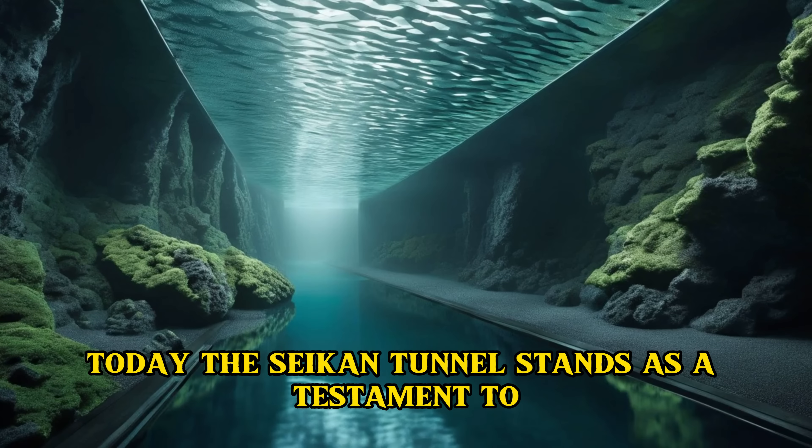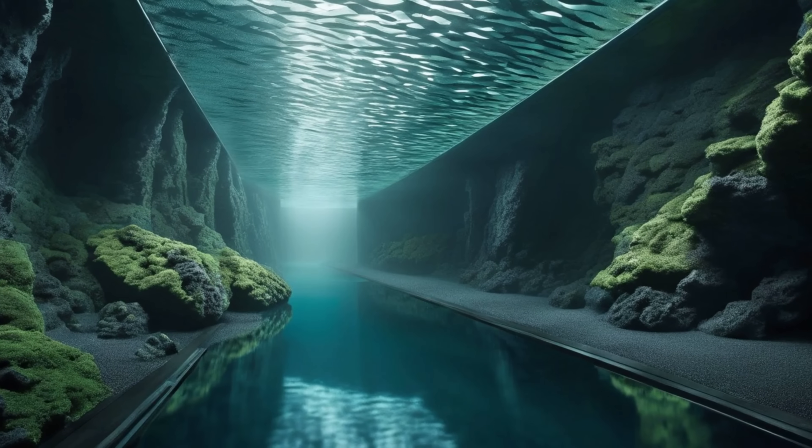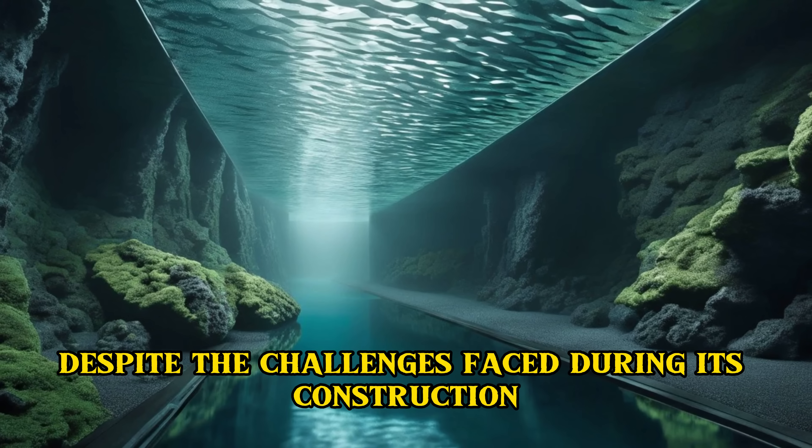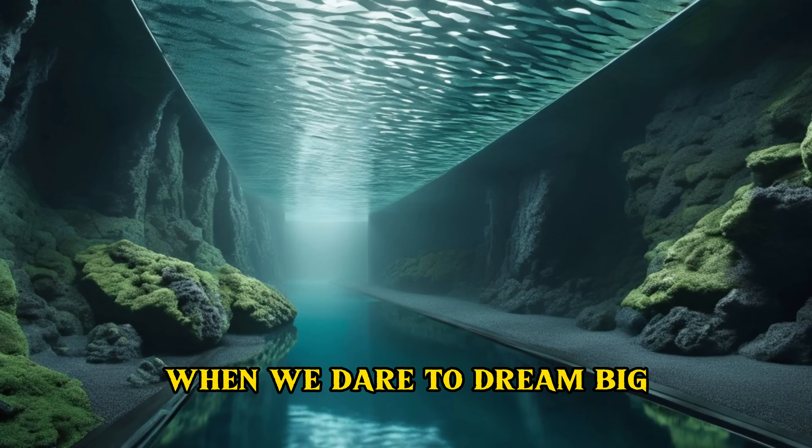Today, the Seikan Tunnel stands as a testament to the power of human ingenuity. Despite the challenges faced during its construction, it serves as a reminder of what we can achieve when we dare to dream big.